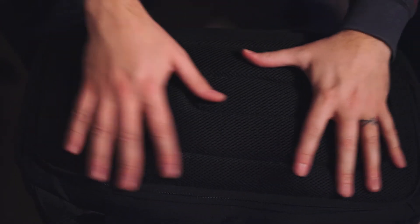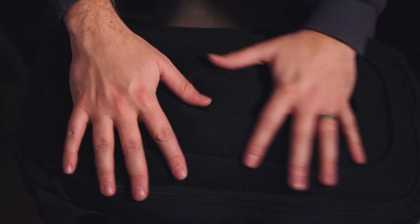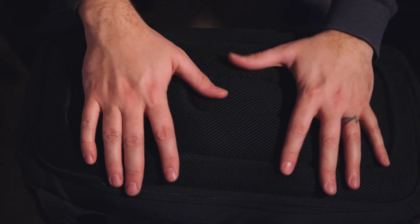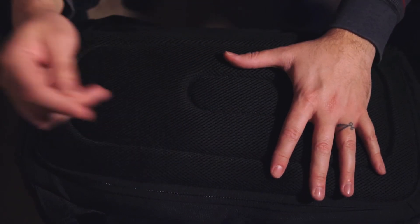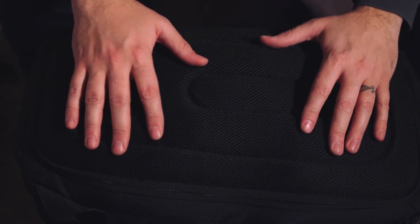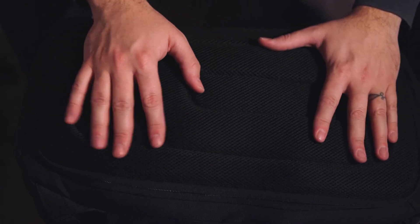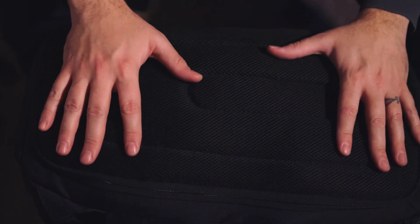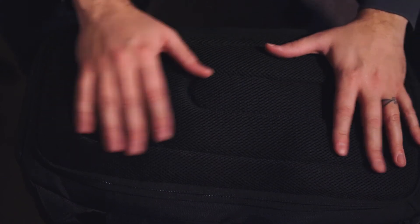The straps fold out of the way nicely so you can access the camera cavity. This rear-access design was the main reason I got this bag — I didn't want anyone to be able to access my camera from the front. Being able to only open the camera compartment from the back gives much better security. It's really well padded and breathable.